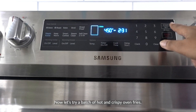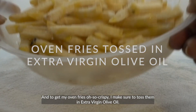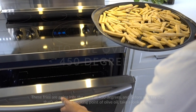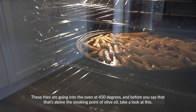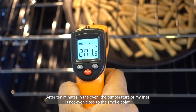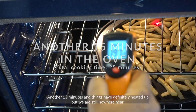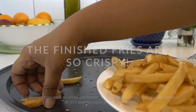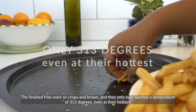Now let's try a batch of hot and crispy oven fries. To get them crispy, I toss them in extra virgin olive oil before putting them in the oven at 450 degrees. Before you say that's above the smoke point of olive oil, take a look at this. After 10 minutes, the temperature of the fries is not even close to the smoke point. Another 15 minutes and things have heated up, but we're still nowhere near. The finished fries were crispy and brown and only ever reached 313 degrees at their hottest.